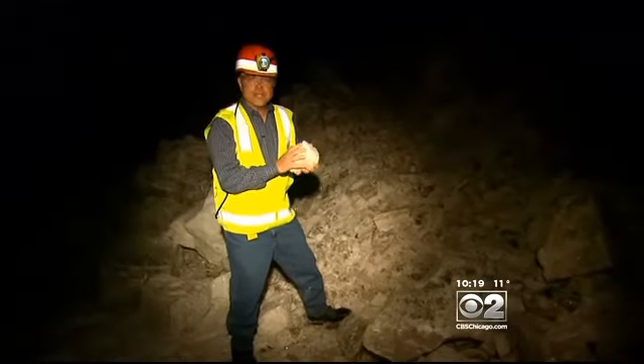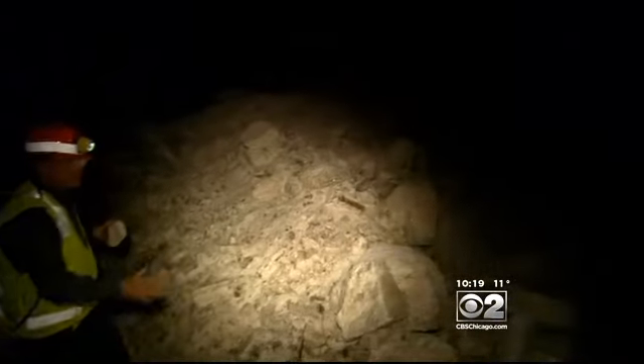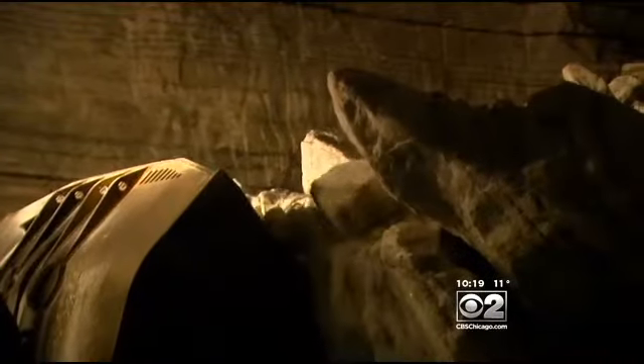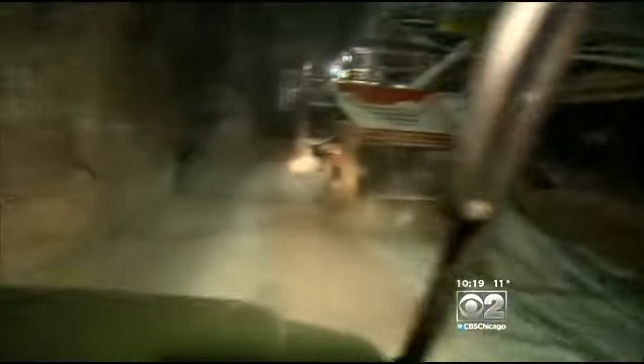After the blasting's done, this is what you get — a huge pile of salt ready to be scooped up and processed. The salt boulders are picked up and broken up, then they take a three-and-a-half-mile conveyor ride to the screening plant, where they become the rock salt we use.